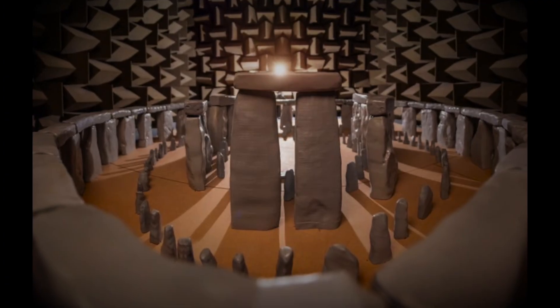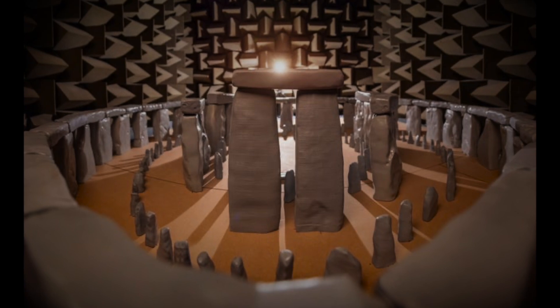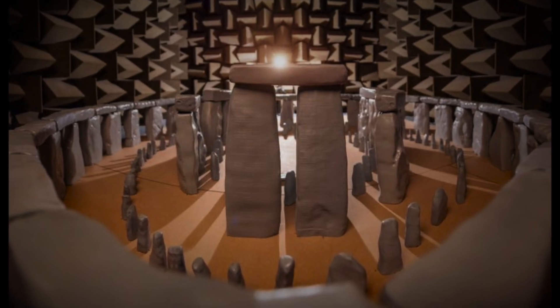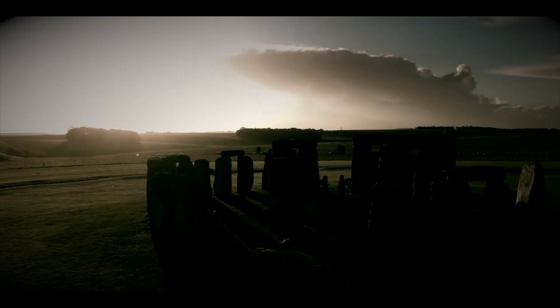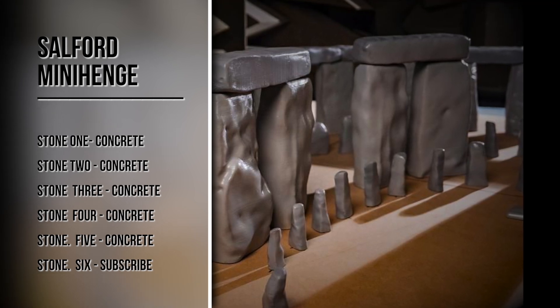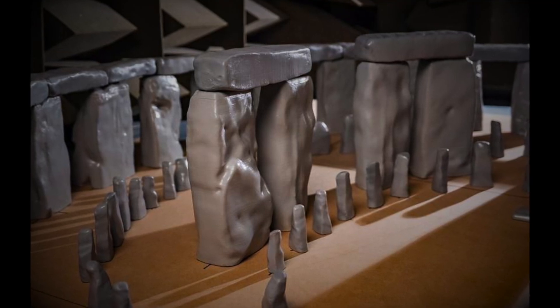Thanks to laser scans of the site conducted by the government's research group Historic England, Cox and his team were able to replicate the exact dimensions and precise topography of the monoliths. Today some stones are missing, but these were replaced in the model. The simulated stones were treated to replicate the acoustic properties of the site's actual materials, allowing for more accurate results than past models.